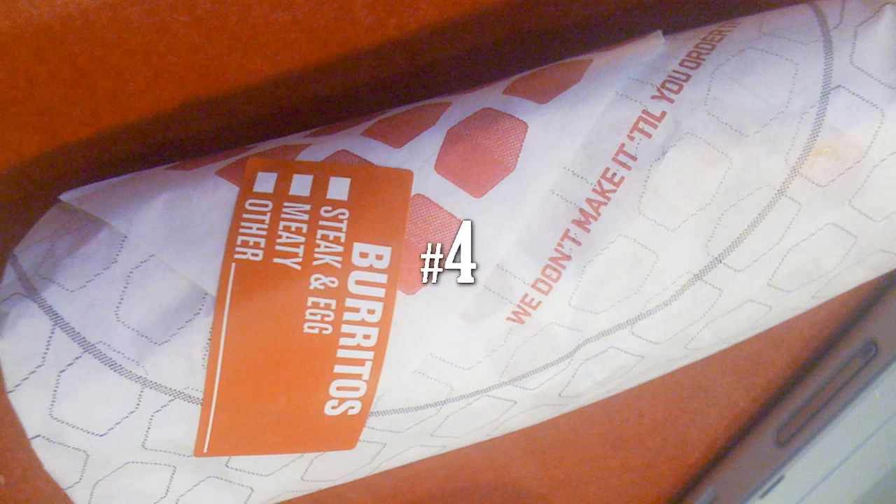You're running late for work but you've got to stop and get breakfast because it's the most important meal of the day. You're thinking you need some protein, maybe something easy to eat in the car — why not get a steak and egg burrito? Well, because it has 820 calories and 50 grams of fat. Keep in mind you only need 55 grams of fat throughout your entire day, and you're going to get half a day's worth of sodium from this burrito.